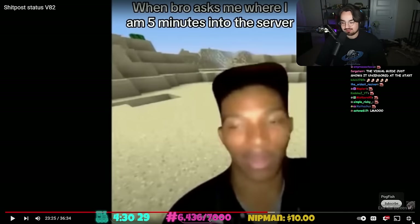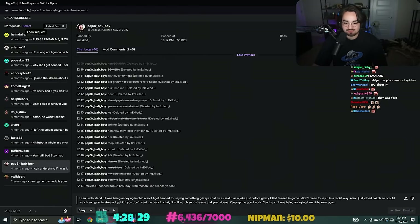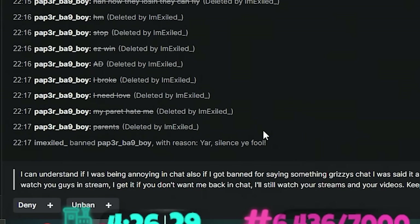Piss boy! Why would you metal pipe when I'm trying to take a piss bro? I have to unban someone - didn't I laugh? I don't know, I'm gonna unban someone anyways. 'My parents hate me' - and then they got banned.